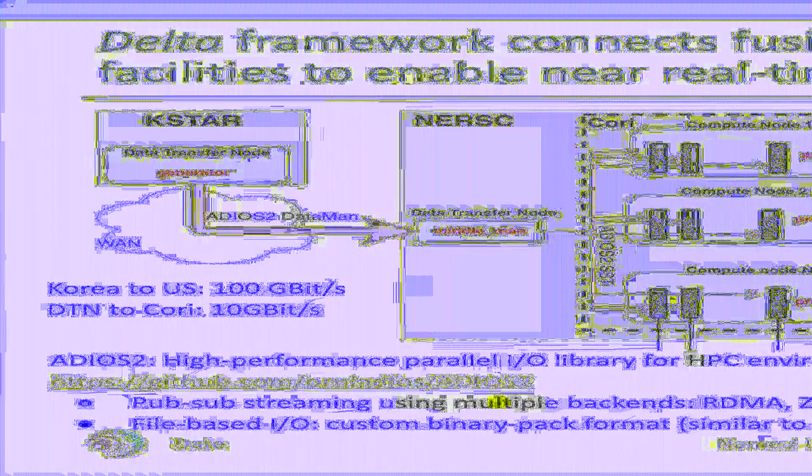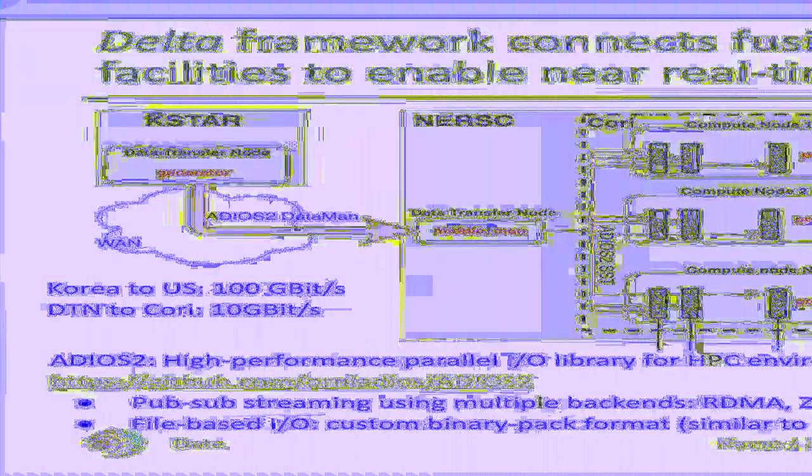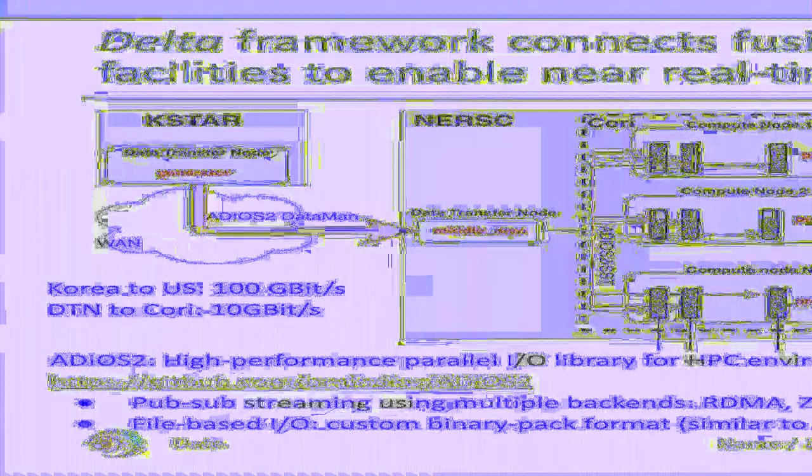DELTA uses the ADIOS library for all I/O tasks. ADIOS is a high-performance parallel I/O library designed for HPC environments. It is commonly used by Department of Energy research codes and freely available on GitHub. It supports streaming using multiple backends such as RDMA and ZeroMQ. It also implements parallel file-based I/O using a custom binary pack format, which is similar to parallel HDF5. Our example workflow uses Cori, which ranks 13th on the TOP500 list, comprised of 2,388 Xeon Haswell CPUs and 9,688 Xeon Phi Knights Landing co-processors.